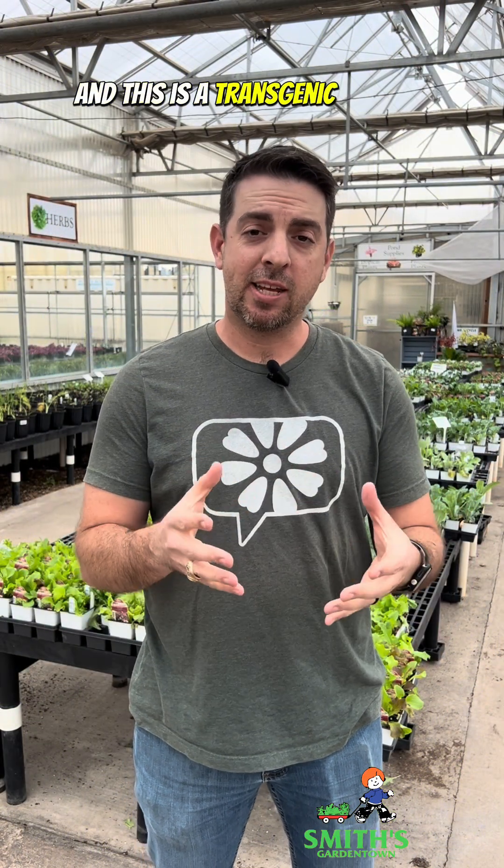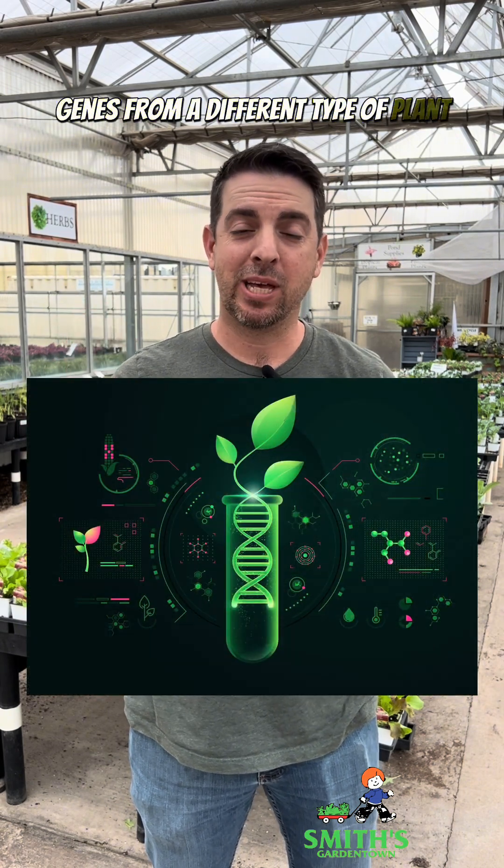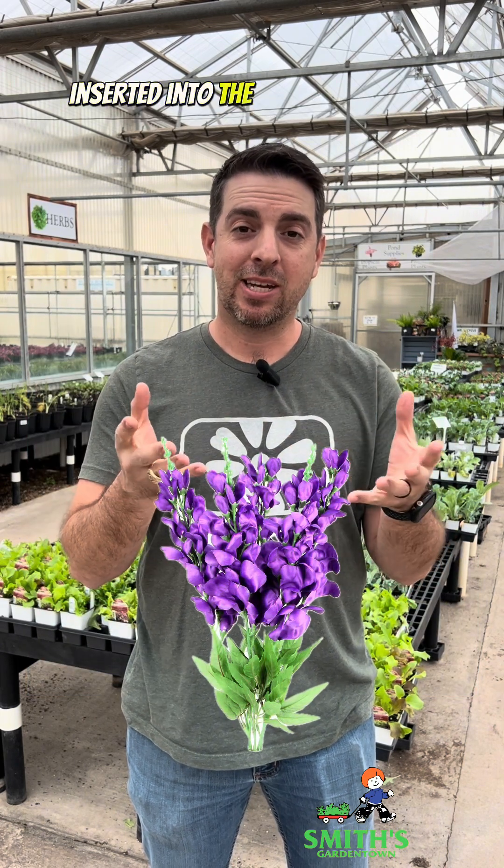This is a transgenic tomato plant, meaning that it actually has genes from a different type of plant — in this case, a purple snapdragon — inserted into the genetics of this plant.